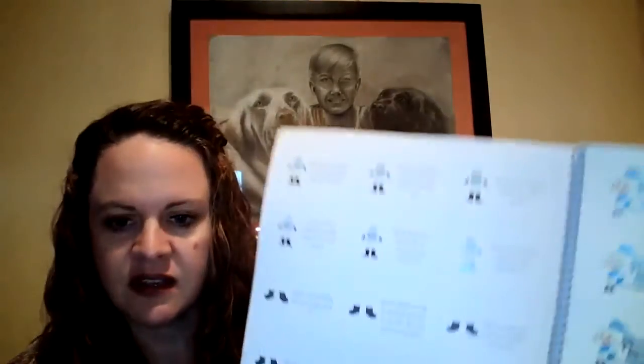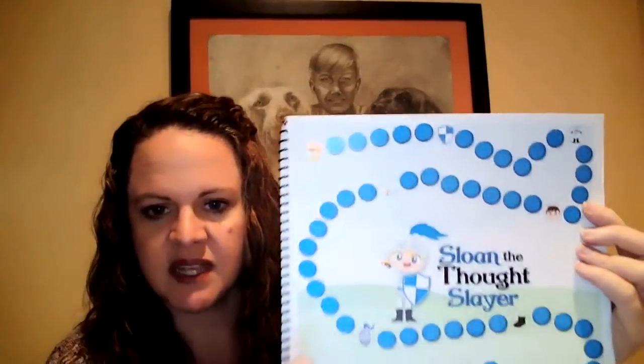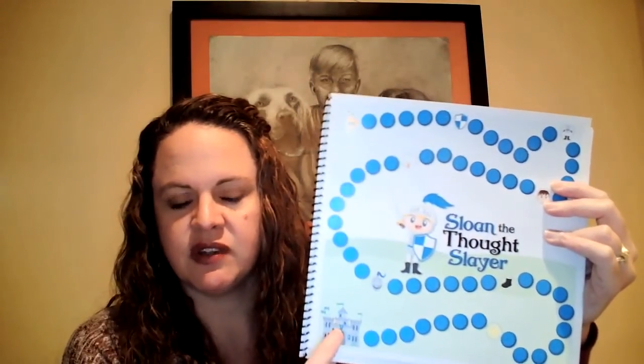The monsters don't bother him anymore because he has learned how to defeat them. Then there are four pages of cards — two different types of cards on each page. The game board has different pictures on it, each covering different pieces of the armor, including support from dad. You start at the monster and end when you get to the castle, and all the questions are about how to use cognitive behavioral skills to overcome fears.